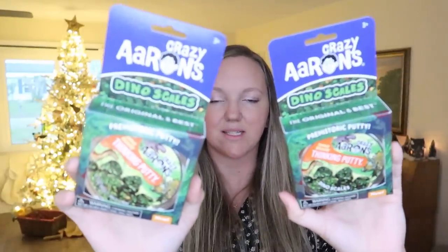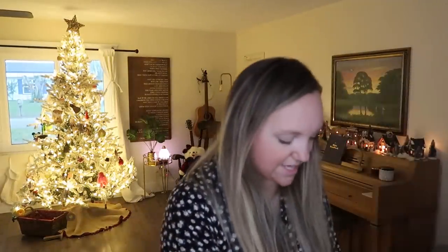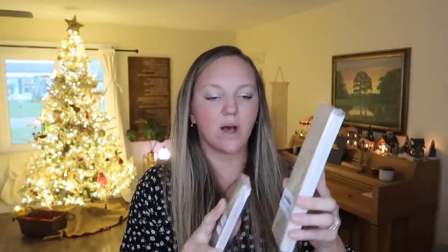For my boys they each got a larger Crazy Aaron's Thinking Putty — the Dino Scales ones, which I think they're going to find really fun. I also got a set of magnetic bookmarks for my nine-year-old son for the Bible from Daily Grace Co., and a set of Books of the Bible bookmarks for my eleven-year-old son for youth group. These have the genre, author, time period, length, and major themes of each book of the Bible, so they can be used as a little Bible study tool.